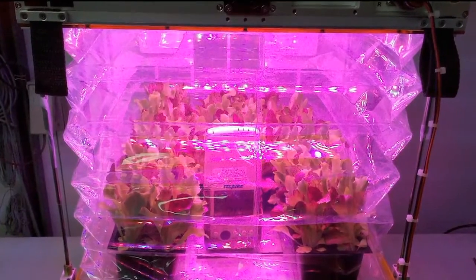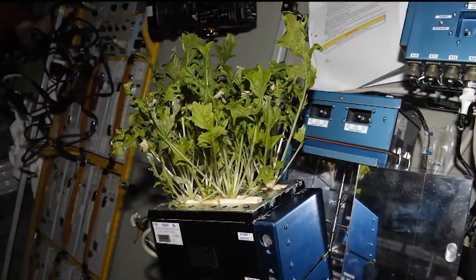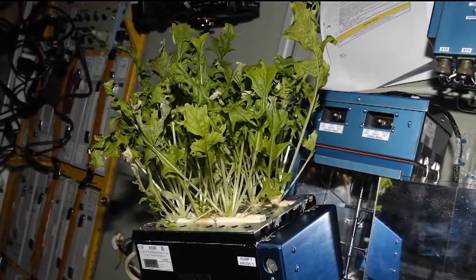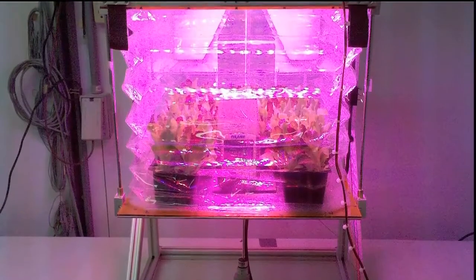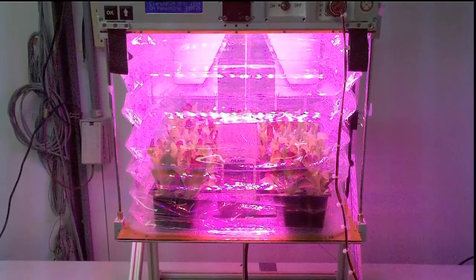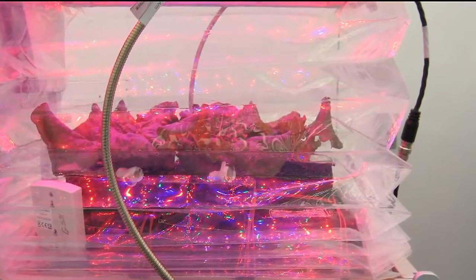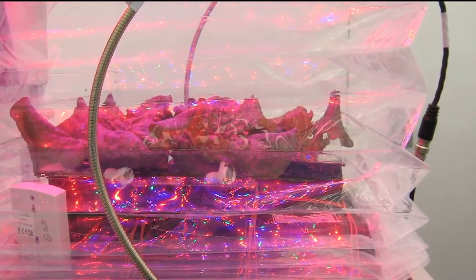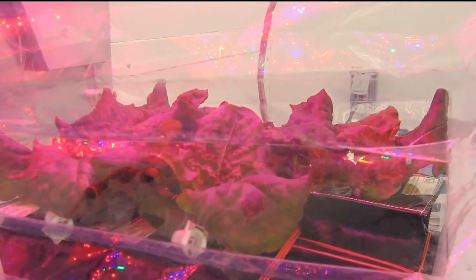So we're growing lettuce. The first mission, as it goes up, which is slated to be on SpaceX 3, will grow lettuce and take a look at the growth pattern, and then it'll be harvested and brought back down for research on the lettuce itself, looking for microbials or any kind of impurities that may hurt the astronauts if they eat it.